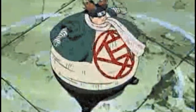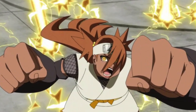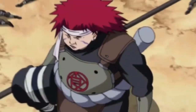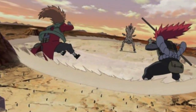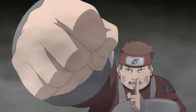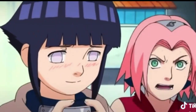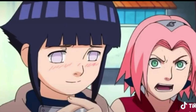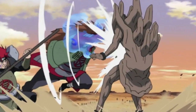Coming in at number 9 is Expansion Jutsu. This is one of my favorites again. Essentially you're just growing — any limbs, anything from your body. You can even go giant, which is crazy. Most of the time the Akimichi clan uses hands, feet, things like that. Expansion jutsu is amazing — it's versatile, you can go tall or big.